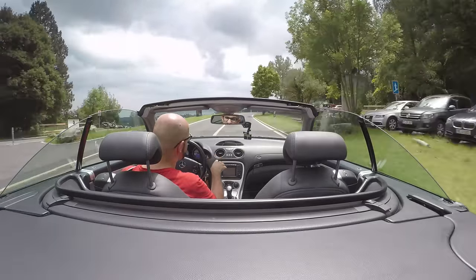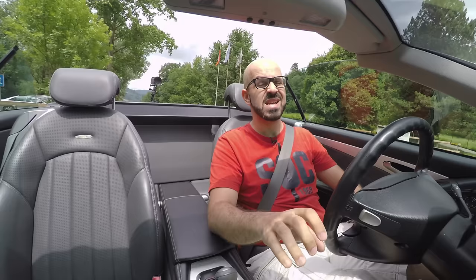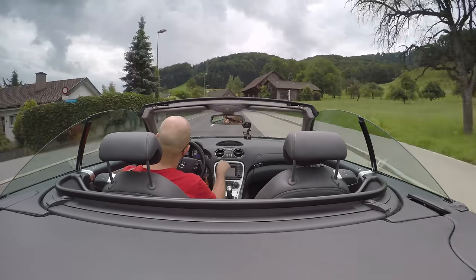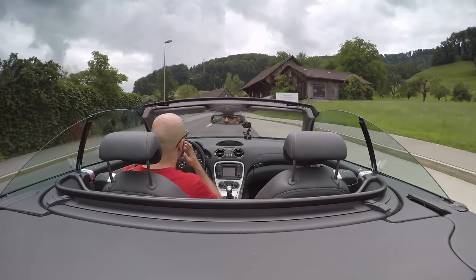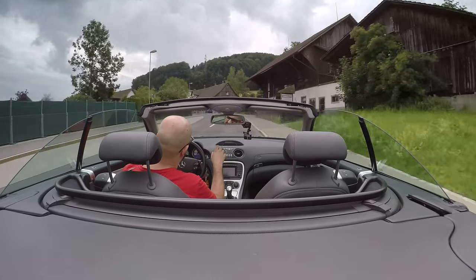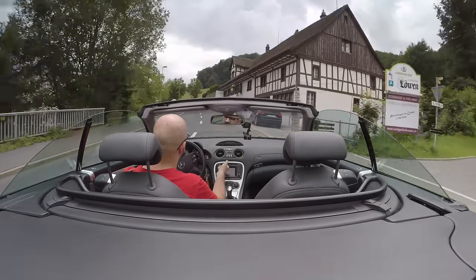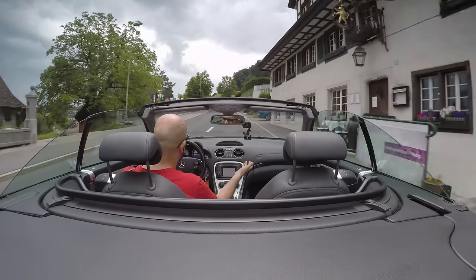On the other hand, if it didn't have these traction problems this would be a really good winter car, because like all Mercedes convertibles it has a really really good heating system — it heats really quickly and really well — which is needed if you have a convertible. Due to the good heating system and heated seats, a Mercedes SL is actually a convertible you can drive with the roof open, even with the windows closed, when it's like 10 degrees Celsius outside.